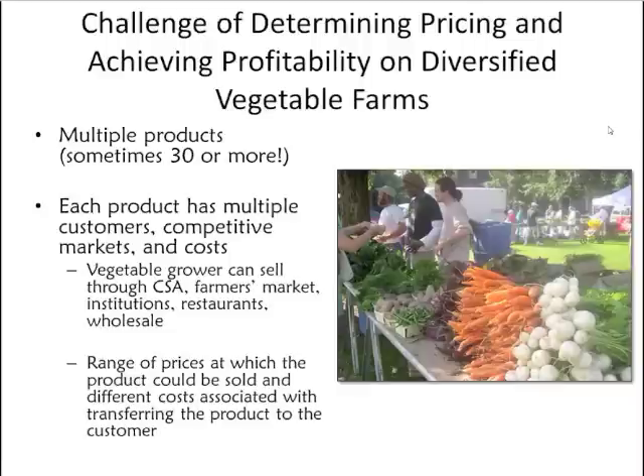Diversified vegetable growers, both organic and conventional, face a particularly difficult situation in determining prices for their products that will lead to a profitable farming operation. These farms are selling multiple products — here in Wisconsin, it's not uncommon to sell 20 to 40 different vegetables, flowers, and herbs over the course of the season. In addition to product diversity, these growers are often selling into multiple markets: CSAs, farmers markets, institutions such as hospitals and schools, restaurants, and wholesale distributors.